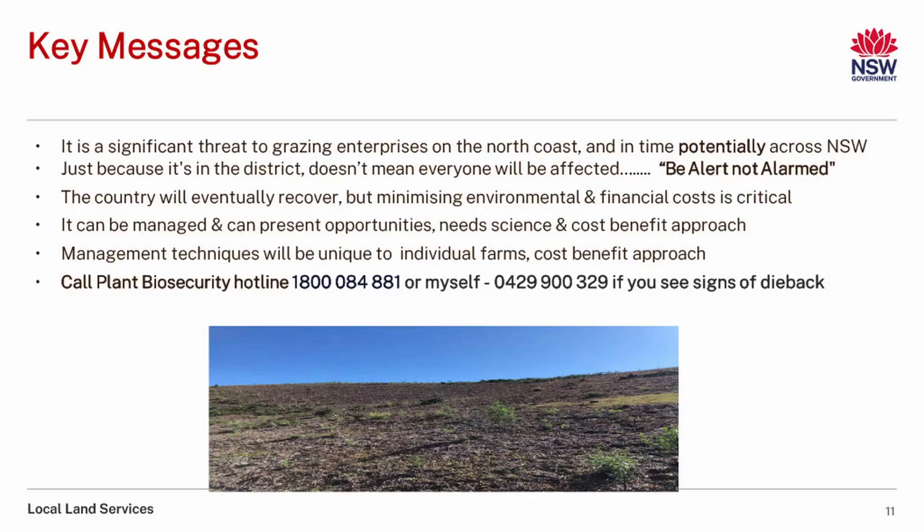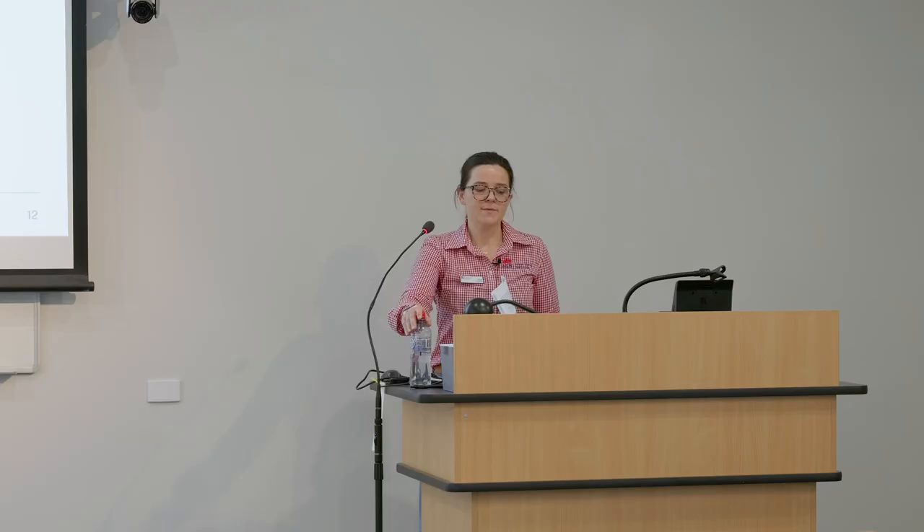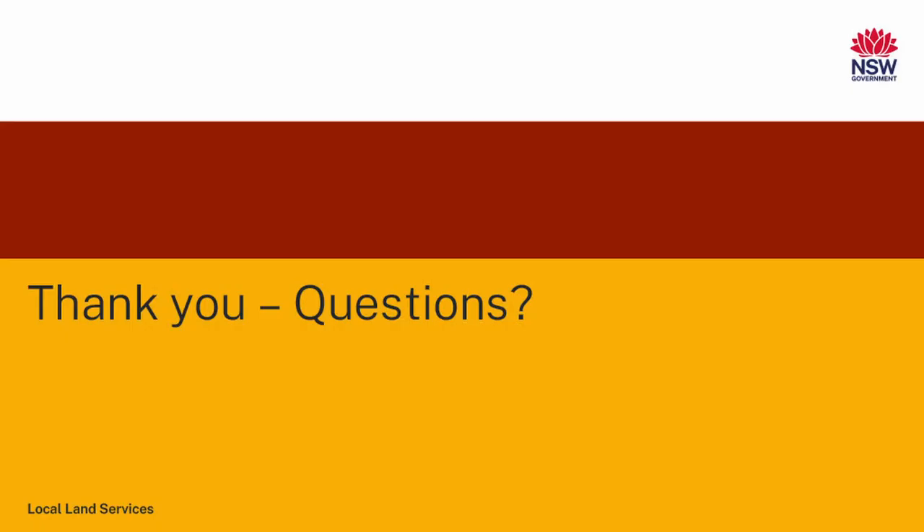I just wanted to quickly touch on the north coast management trials. LLS have put a lot of funding into Southern Cross University at Lismore, headed up by Terry Rose. They're doing re-sowing of tropical grasses, soil nutrition and health — looking at 10 fertilisers and 10 microbial treatments — and biomass management with frequent heavy rotation grazing, to assess the best management practices going forward. We are doing some workshops and raising awareness in the next two months, more in the border areas around Gundy and Bogga, where we foresee we will see pasture dieback. That is where it stands to date.